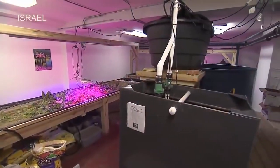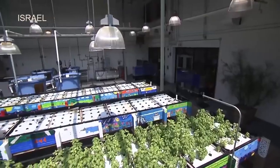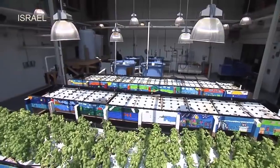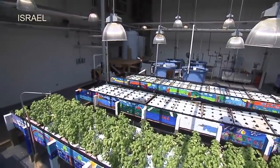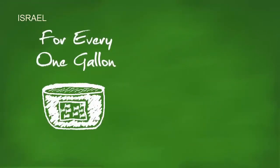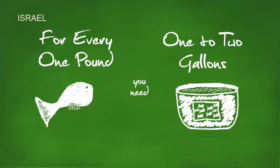An aquaponics system is scalable from small individual use all the way up to a large commercial operation. An initial investment for equipment can range from a few thousand dollars to several thousand, depending on the size of the operation. For every gallon of water in your fish tank, you can have one half to one square foot of grow bed space, depending on fish density and feeding rates. And for every one pound of fish to be raised, you need one to two gallons of water.